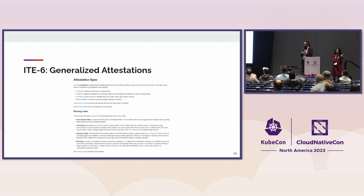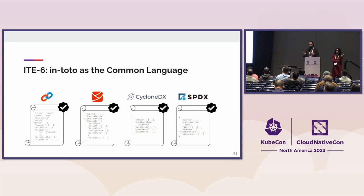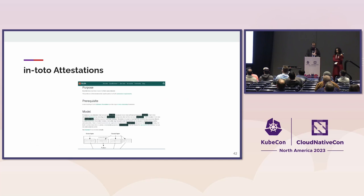Whenever you hear attestation — even in the SLSA attestation format — they're probably talking about this document. This is where attestations are defined for In-Toto, and that's how they inspire the sort of wrapper around SLSA. In-Toto as a common language is what we're trying to do — accommodate all of the community, especially CNCF friend projects, so that they can talk about the software supply chain or a particular subset of it, and fit it with the bigger picture of software supply chain security.